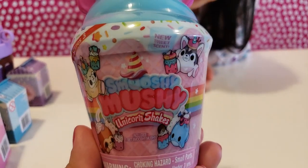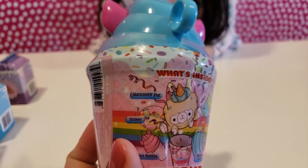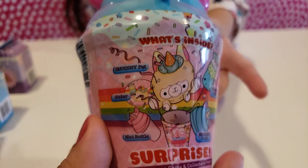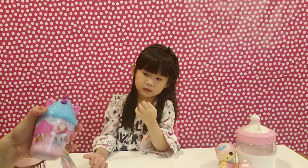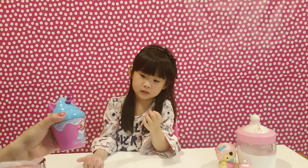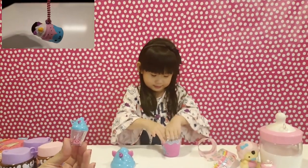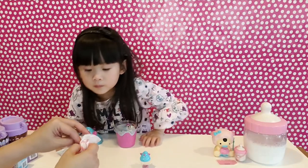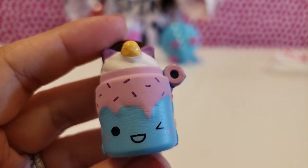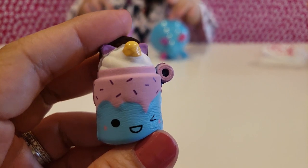For all the Smushy Mushy lovers, let's check out this unicorn shake series 3! It comes with one Smushy pet sticker, mini bottle, mystery pet tea, and smushy bottle. Let's open it, Kylie! We got the mini bottle with the keychain inside! And let's open the apple bag — stay sweet with this cookie and cream surprise bestie shake! Did you see the topping got the cream and the cookie? It looks so delicious!